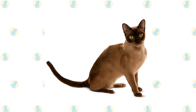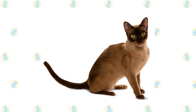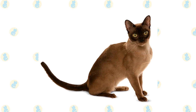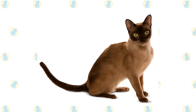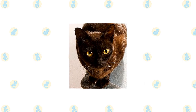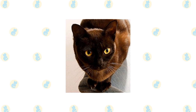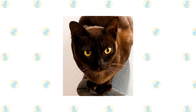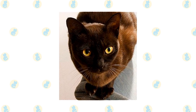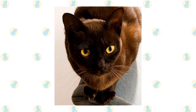A kitten's coat darkens as it matures. Nose leather and paw pads are brown. A champagne-colored Burmese is a warm honey beige shading to a pale gold tan on the underside; nose leather is a light warm brown and paw pads are a warm pinkish tan. Blue Burmese have a medium blue coat with a slightly lighter belly; nose leather and paw pads are slate gray. Platinum Burmese are a pale silvery gray with light fawn undertones; nose leather and paw pads are lavender pink. Some associations permit other colors, including tortoiseshell, lilac, and red.